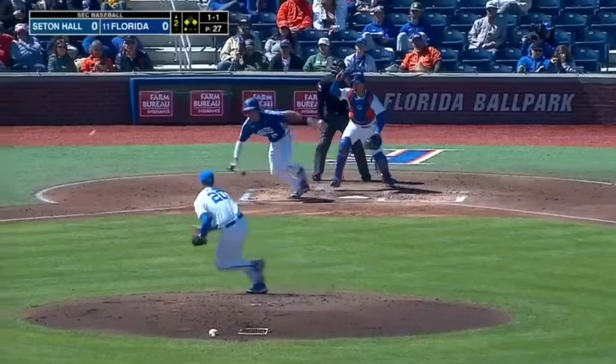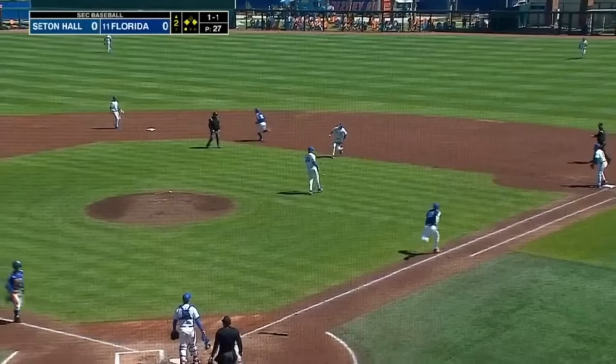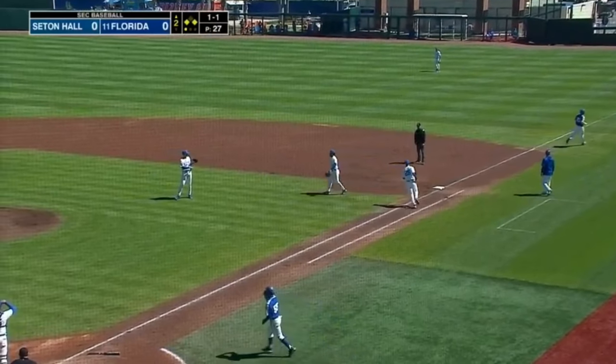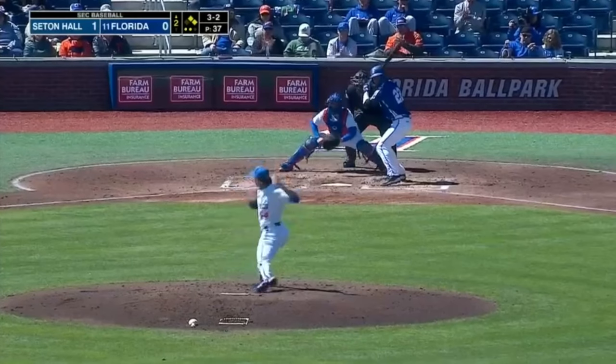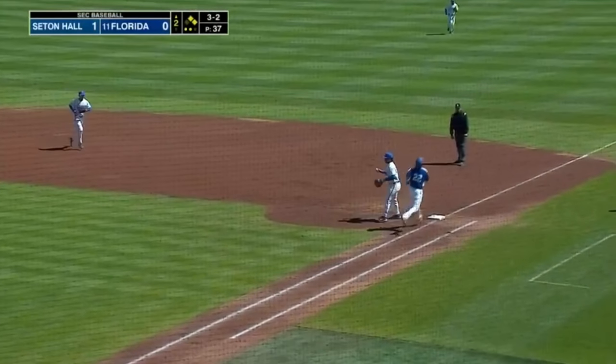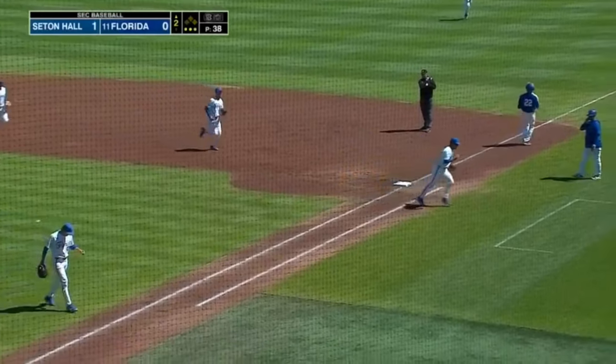You've got the third baseman crashing in hard, and that's exactly what he does. Really nice bunt, gets it past the pitcher, and Thompson will flick it over to get the out. But there go the runners, and the 3-2 pitch is a slow roller to Thompson. He'll go the first base route and make the easy play.